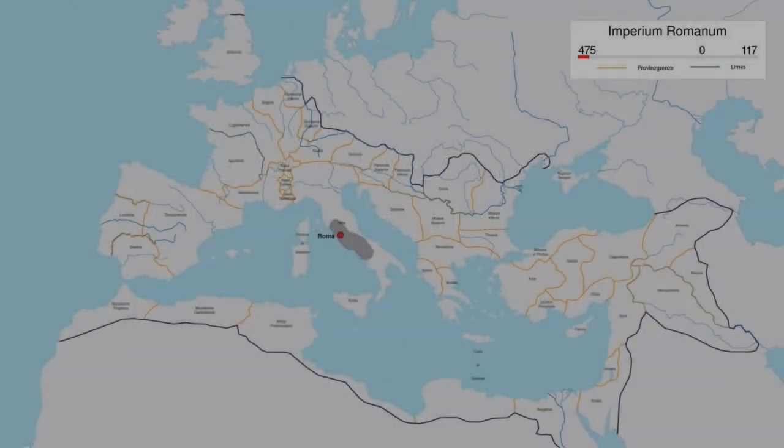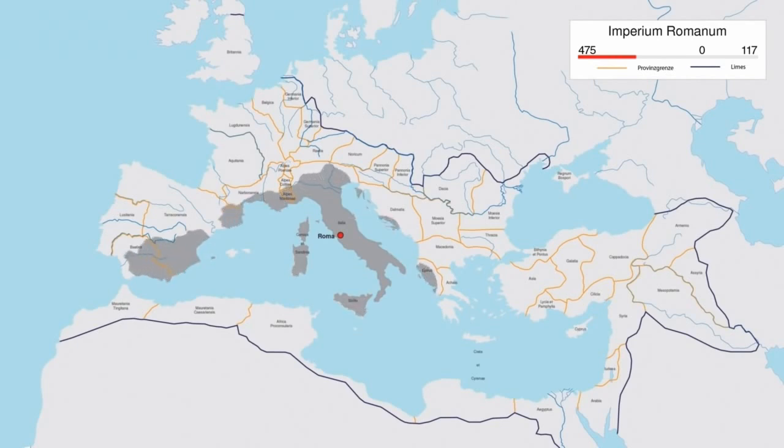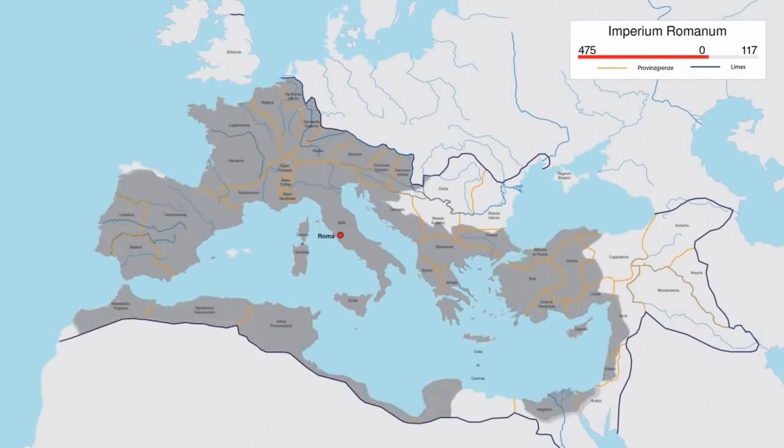In the last two centuries before our era, the power of Rome expanded to East and West. By the time of the first emperor Augustus, the whole Iberian Peninsula was also fully incorporated in this vast empire.